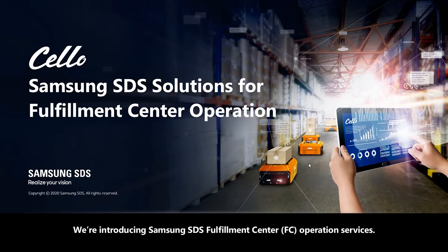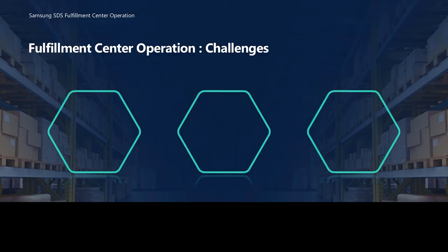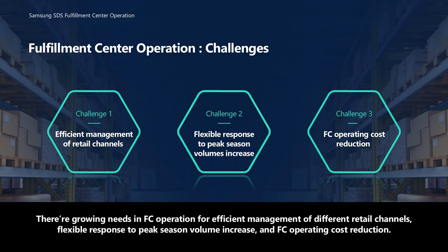We're introducing Samsung SDS Fulfillment Center FC Operations Services. There are growing needs in FC operation for efficient management of different retail channels, flexible response to peak season volume increase, and FC operating cost reduction.